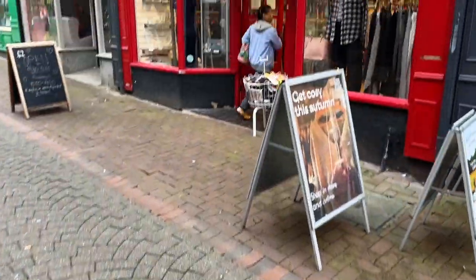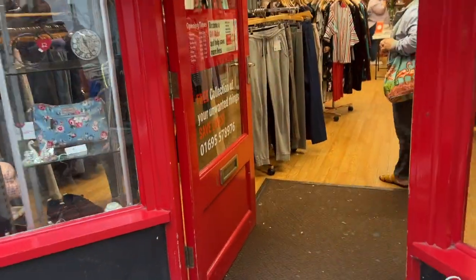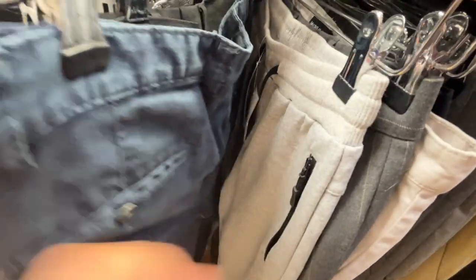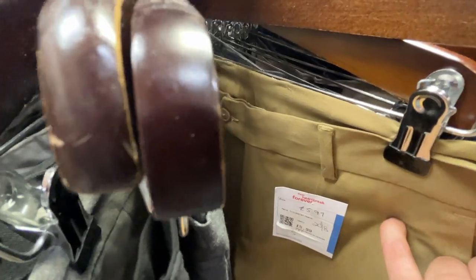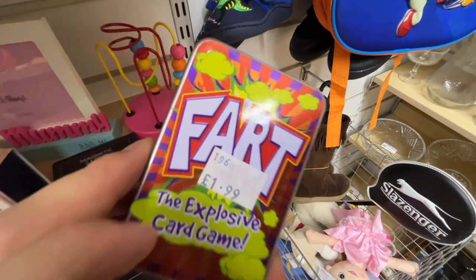We have three shops left, one being British Heart Foundation. You know you're going to struggle when you find a Beachy for seven pound fifty — I would normally pick that up if it was three or four quid. It's been a proper proper struggle today, I'm not going to lie. But hey, I've got to show the good, the bad and the ugly, and today it's definitely a bad one.